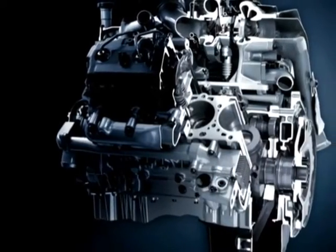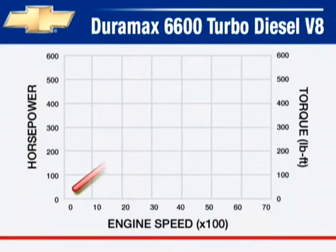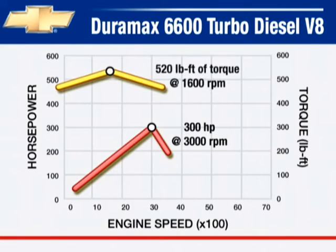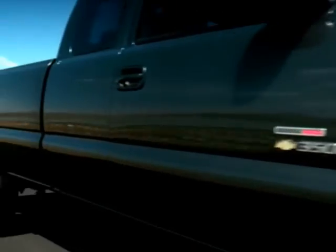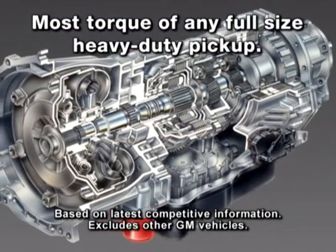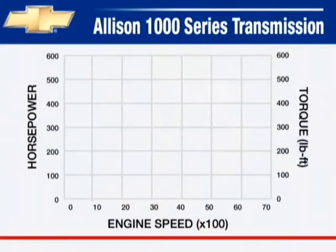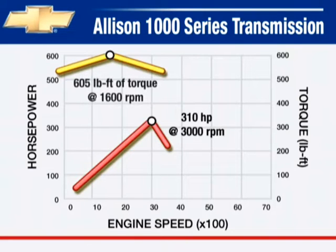The Duramax 6600 turbo diesel V8 mated to the manual transmission produces 300 horsepower at 3,000 RPM and 520 foot-pounds of torque at 1,600 RPM. This engine is available on 2500 HD and 3500 models. When coupled with the available Allison 1000 transmission on Silverado heavy-duty models, it produces 310 horsepower at 3,000 RPM and 605 foot-pounds of torque at 1,600 RPM.